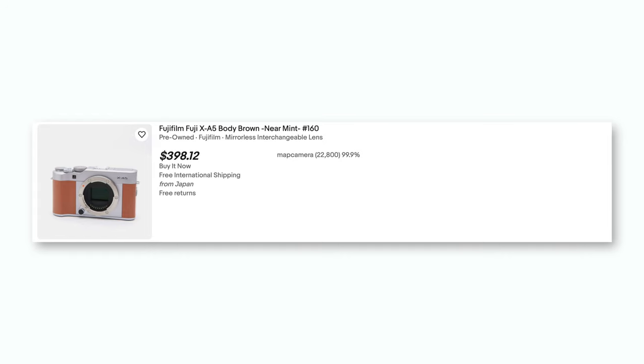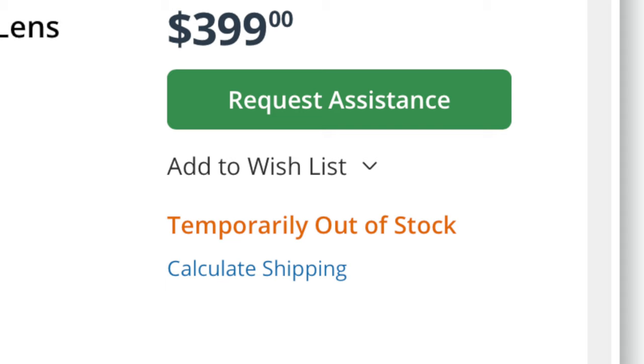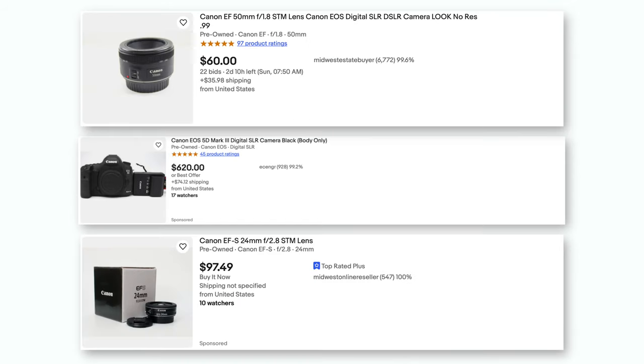There are great secondhand options under $1,000. This Fujifilm X-A5 can be picked up on eBay for around $500, and the 27mm F2.8 lens is around $400. If you can find one, you can buy a Canon 5D Mark III for about $600, and pick up a lens for under $100. Remember, there's a big difference between image quality and quality images — don't rely on amazing on-paper specs to produce amazing photos.